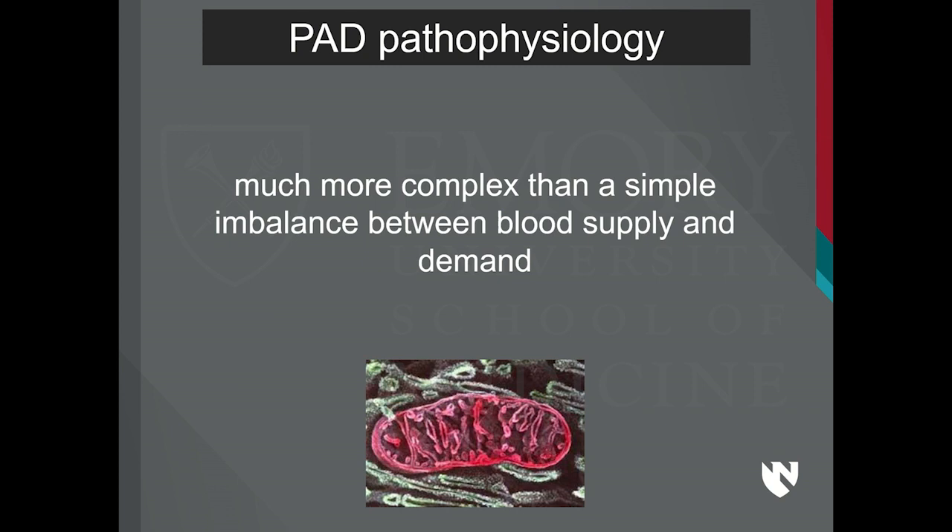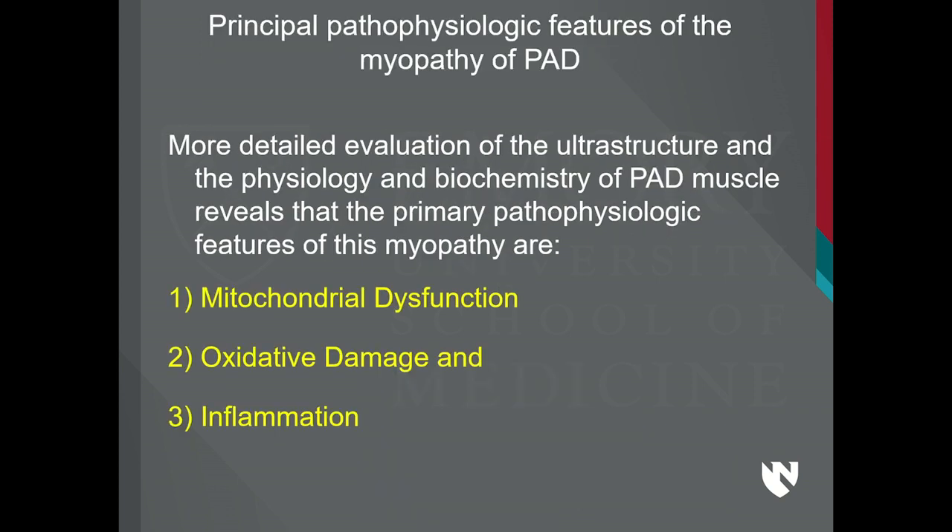The histological findings consist of myofiber degeneration and fibrosis. I'm going to show you a little bit about the principal features at the ultrastructure physiology and biochemistry. This work was started about 15 years ago by two cardiologists, Dr. Hyatt and Dr. Brass, who showed that there is mitochondrial dysfunction in patients with arterial disease. More work is now showing oxidative damage and inflammation.